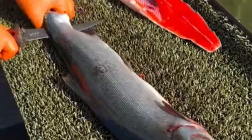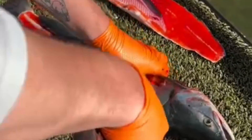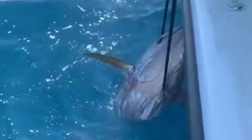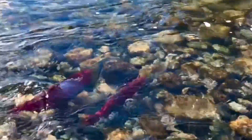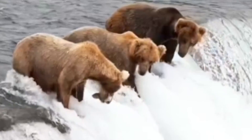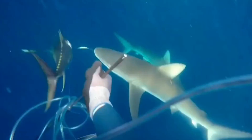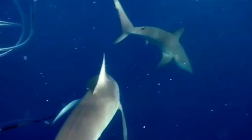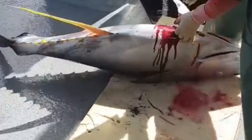Ever wonder how fishermen catch millions of salmon? It's a fascinating process that combines age-old techniques with modern technology. The sheer scale and efficiency of these operations are mind-boggling. The answer lies in a technique called purse seining. This method involves encircling a large school of fish with a net — a method that's been around for centuries, dating back to ancient times when fishermen first discovered its effectiveness.